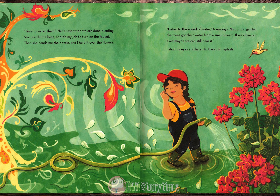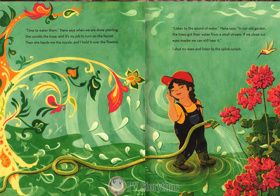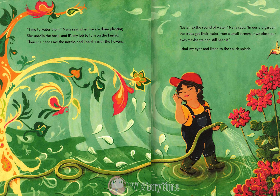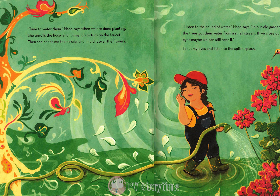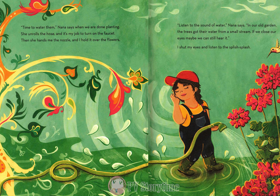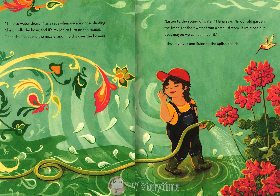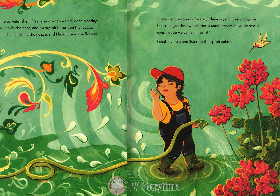Time to water them, Nana says, when we are done planting. She unrolls the hose, and it's my job to turn on the faucet. Then she hands me the nozzle, and I hold it over the flowers. Listen to the sound of water, Nana says. In our old garden, the trees got their water from a small stream. If we close our eyes, maybe we can still hear it. I shut my eyes and listened to the splish-splash.